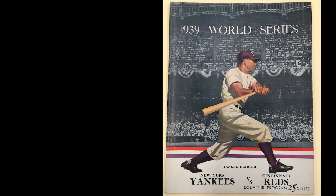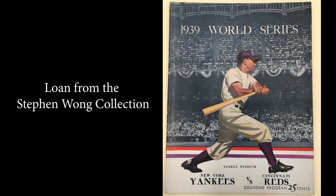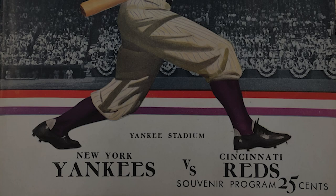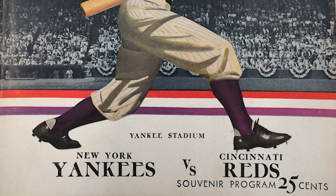This is a uniform he wore in the last season of his career in his prime, before he started to deteriorate in 1938 and 1939. And lastly, the World Series program, which was sold at Yankee Stadium during the 1939 World Series where the New York Yankees played against the Cincinnati Reds. Lou Gehrig was featured on the cover, even though he didn't play in that series because of his illness — they commemorated him on the cover of the program sold at Yankee Stadium.